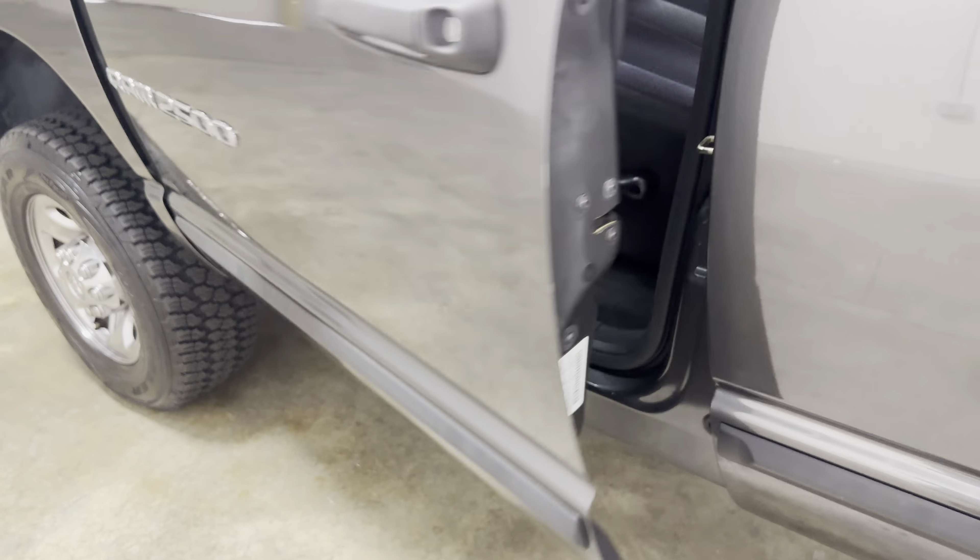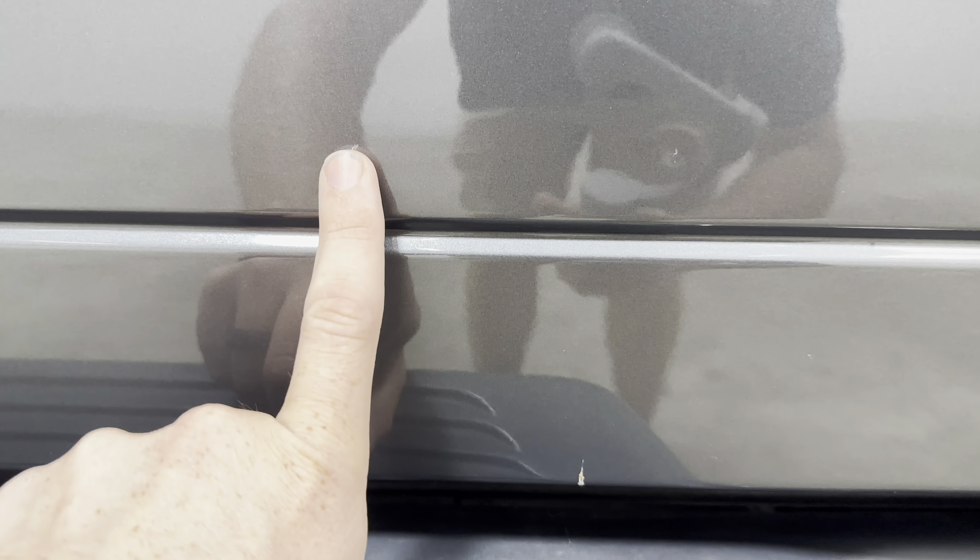I didn't notice anything major on this truck. Obviously it's got some rock chips down low — very typical. It's got a couple of little scratches, like here's one, there's a rock chip, and there's a little scratch that's been touched up.